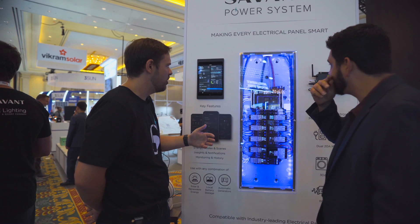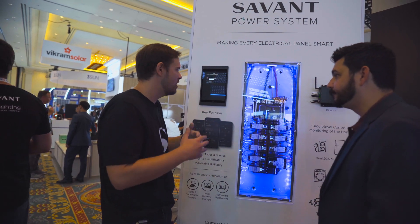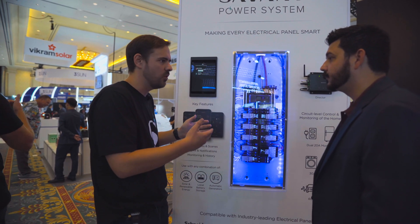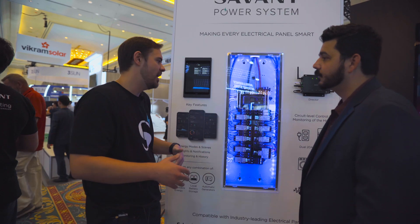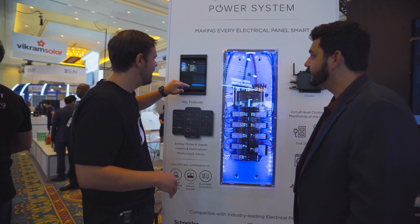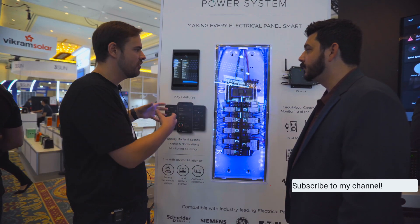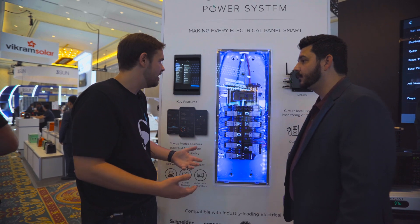Aside from understanding on a per-load level where that power is going, we give individuals full control at a macro level over what's being powered within their home through those energy scenes. When a customer finds themselves in an off-grid situation operating within a limited power budget — whether that's a generator or an ESS system — they can navigate what's powered off and on using these scenes, staying within that power budget without overloading the generation asset, while still delivering power to the loads most important to them.